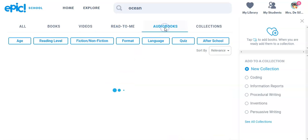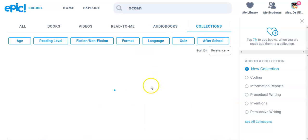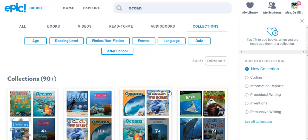There are also audio books, and there will be collections where other teachers have made collections of books about the ocean and things like that, that you might be able to use as well.